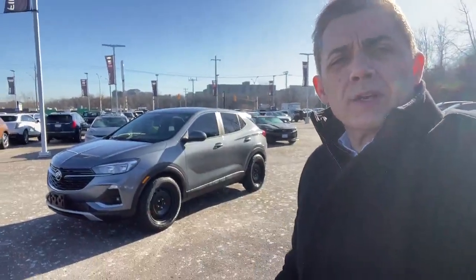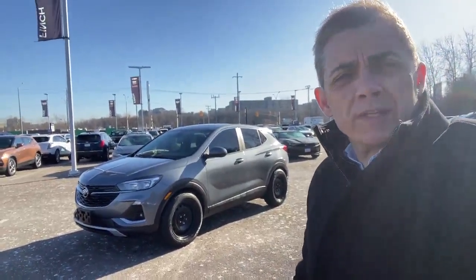Hello all you Buick shoppers out there, it's your best friend in the car business, Paul Rodriguez here at Finch Auto Group with the latest Buick Encore we just brought in on trade.